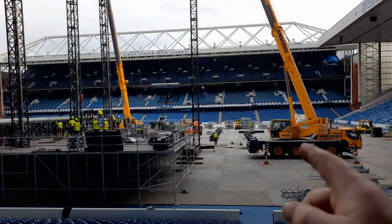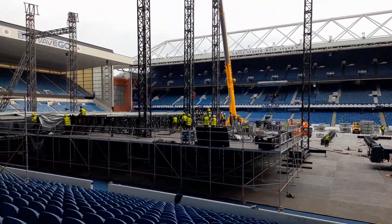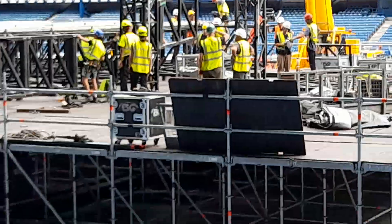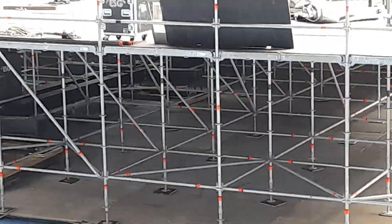All that aluminium stuff was put down in a day. All the staging was built and skinned in a day. I'll give you an idea of it — it's a mammoth structure. That's got to be 12, 14 foot high.